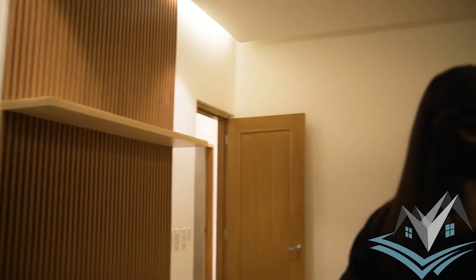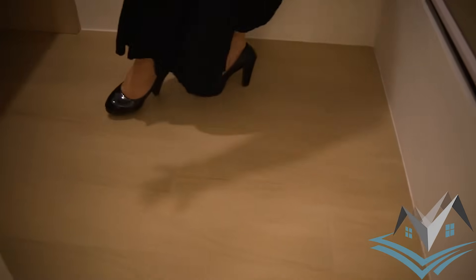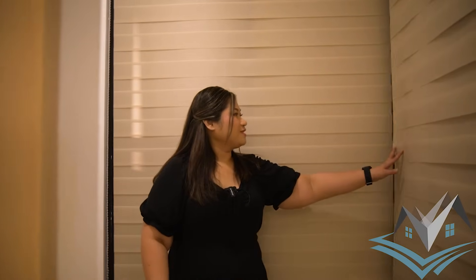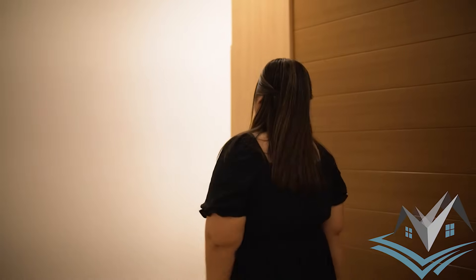Entering back inside, I want to show you this: for those who work from home, this is your office. You already have a table and sockets. When I first saw it I thought it was small, but it's actually very spacious and comfortable for working. If you open the window, you have a view of the subdivision's greenery and trees. On the other side is the walk-in closet.